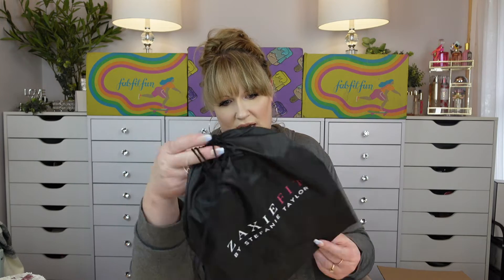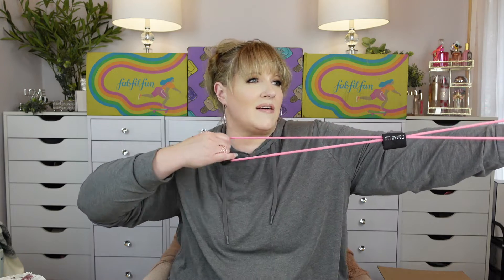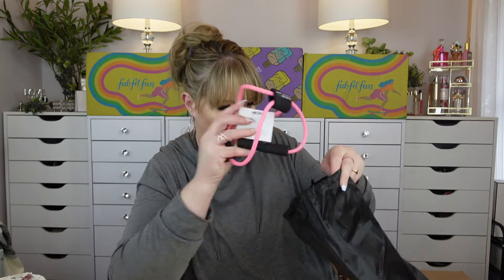Zaxi Fit Stephanie Taylor — what's in here? Oh, like resistance bands! Trying to get fit. You ever seen those videos where people go and it hits them in the face? Should I hurt myself for clicks and views? I'm not doing it. The Porefessional by Benefit — their primer. Porefessional pore primer, face primer to minimize the look of pores.